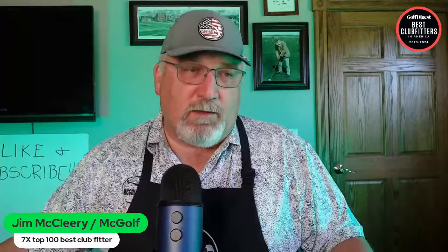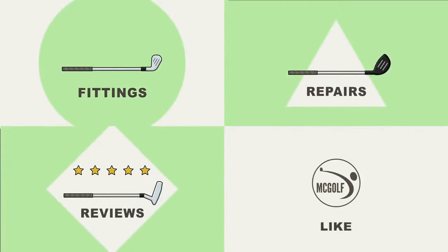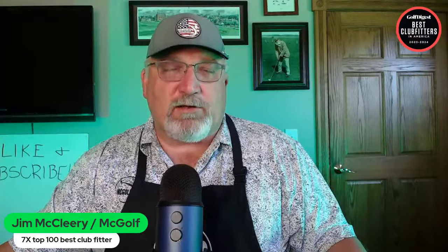We went from fitting a very tall golfer to fitting a shorter golfer. We're going to talk about that, and I've got an Apex here for you guys to see. We'll talk a little bit about Wilson Golf since the rep stopped by. All next on What's In My Drawers Golf Talk. Welcome back to The McGolf Shop. Jim McCleary here — this is What's In My Drawers Golf Talk, because old club makers and club fitters are tremendous pack rats and I'm no different.